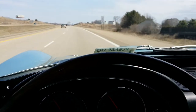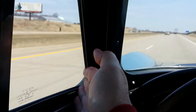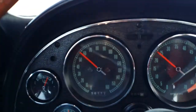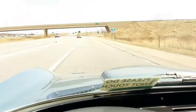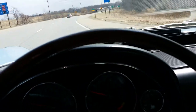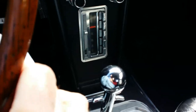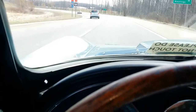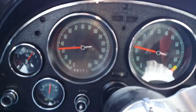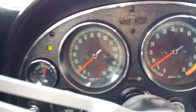It doesn't appear that the transmission is popping out of gear, which is good. No CV joint issues. It doesn't seem to have any flat spots in the acceleration process. Not popping out of third gear — that's good. Again, a little bit of brake squeak, but nothing monumental.